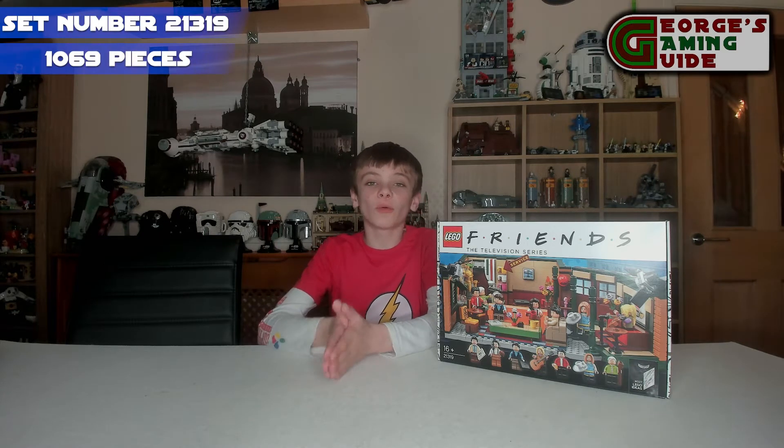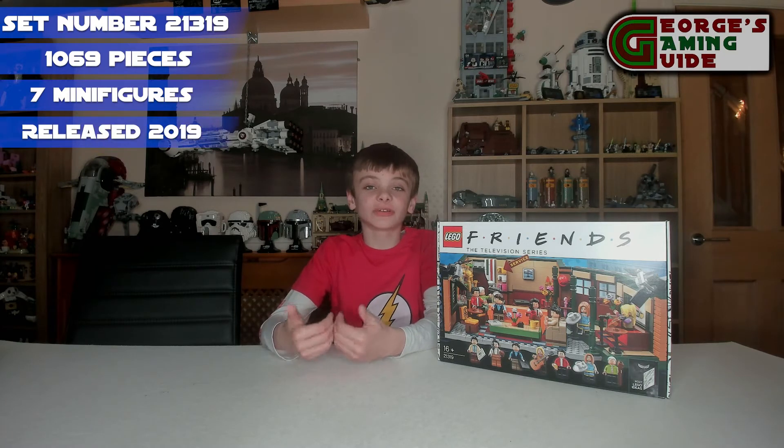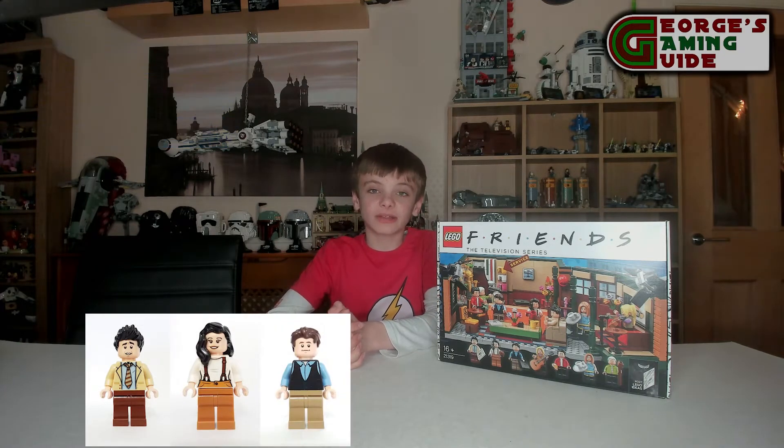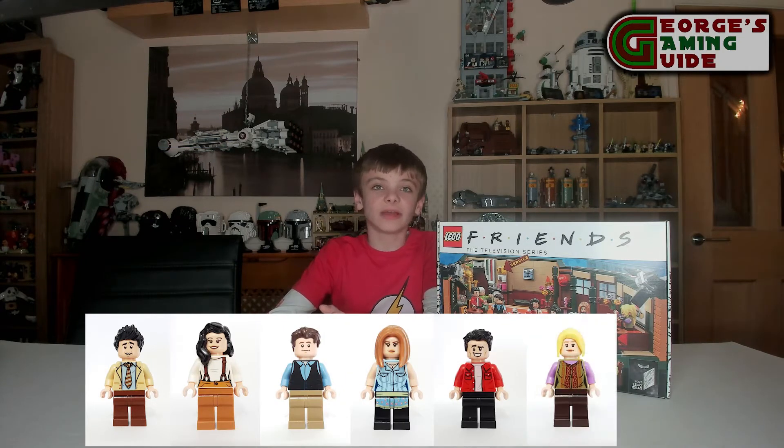It's made out of 1069 pieces. This set includes seven minifigures, all of which are unique. They are Ross Geller, Monica Geller, Chandler Bing, Rachel Green, Joey Tribbiani, Phoebe Buffay, and Gunther.